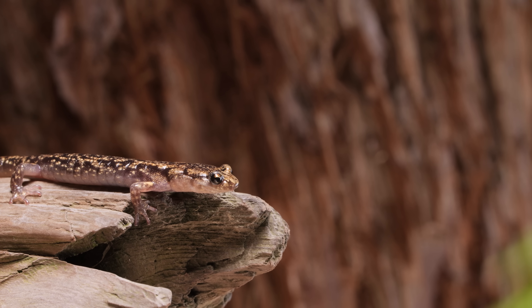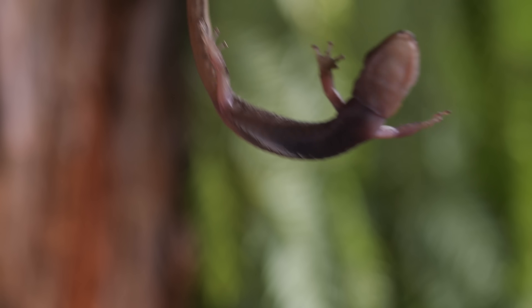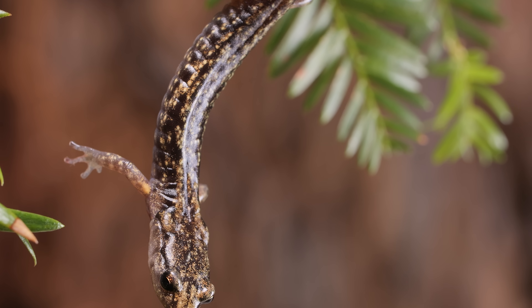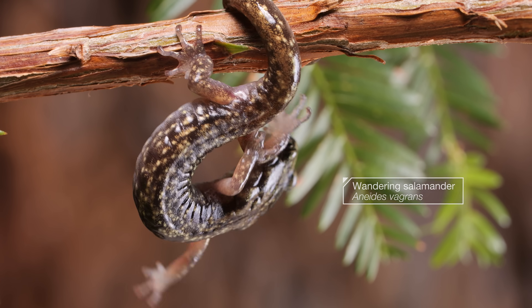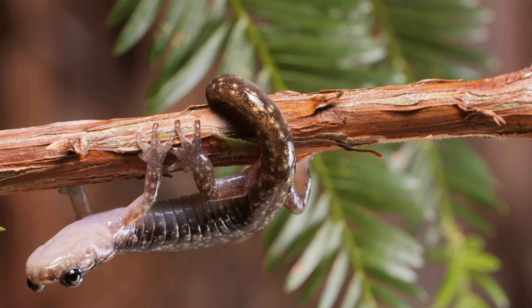This salamander is about to leap off the tallest tree in the world, but it's going to be okay. These tiny amphibians, called wandering salamanders, live at the tops of coast redwoods in California, which can grow as tall as 30-floor skyscrapers.